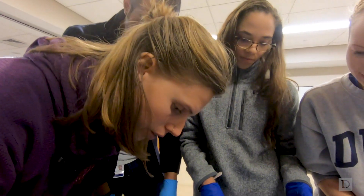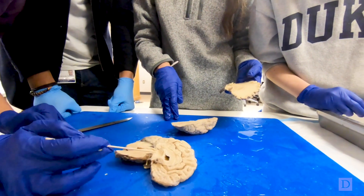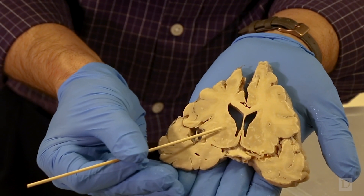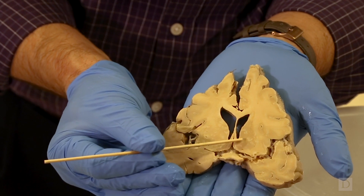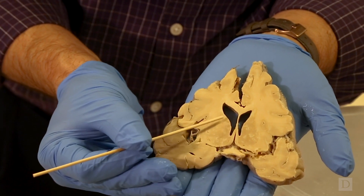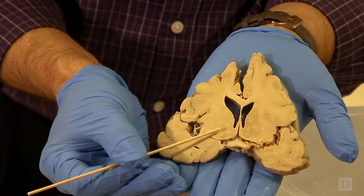When we looked in another slice through this brain, we saw evidence of microvascular trauma indicated by these light-colored blotches. This person may have accumulated enough of these blotches to have compromised the function of this part of the brain, producing the Parkinson's disease-like symptoms.